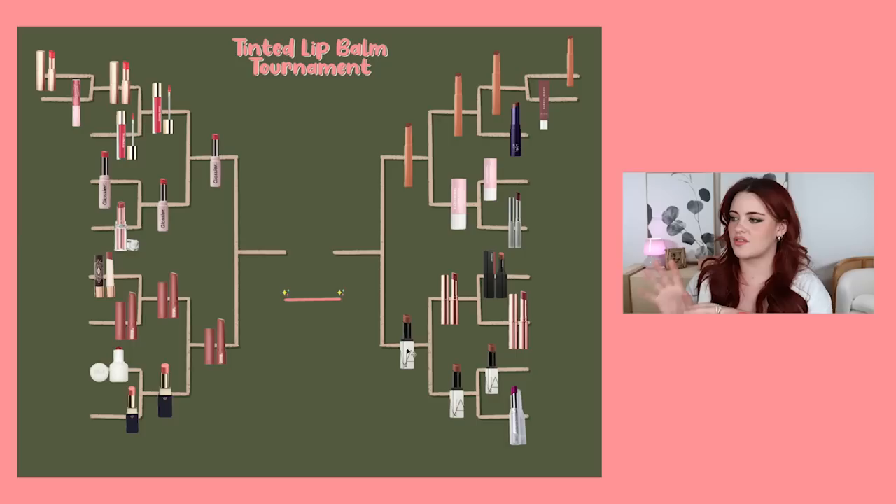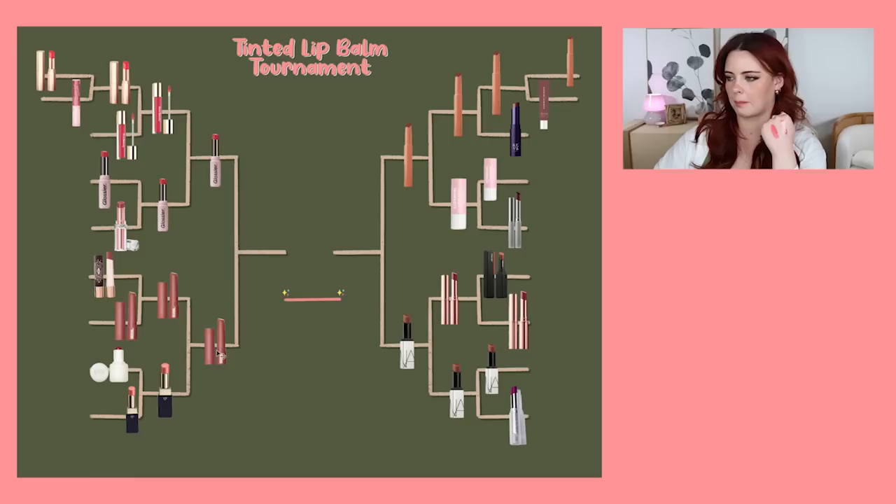Is this the semifinals already? Moving on to the next round, we have Glossier Ultra Lips versus Makeup by Mario. These videos are so fun — I love seeing my true favorites in the center. These four are for sure my top recommended tinted lip balms. Glossier Ultra Lip versus Makeup by Mario — I feel like we all know which one I'm going to say. Makeup by Mario, baby! Oh my goodness, I can't believe we're this close to the finish line already.